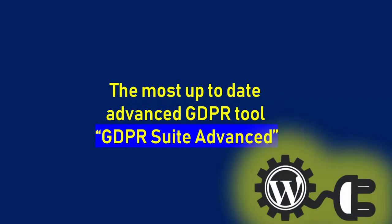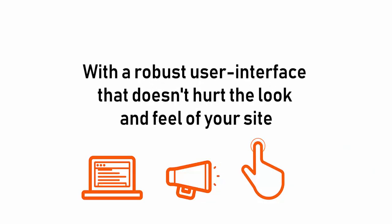Today you will be getting access to the most up-to-date advanced GDPR tool. GDPR Suite Advanced is a comprehensive WordPress plugin that aims to simplify the process of GDPR compliance, with a robust user interface that doesn't hurt the look and feel of your site.